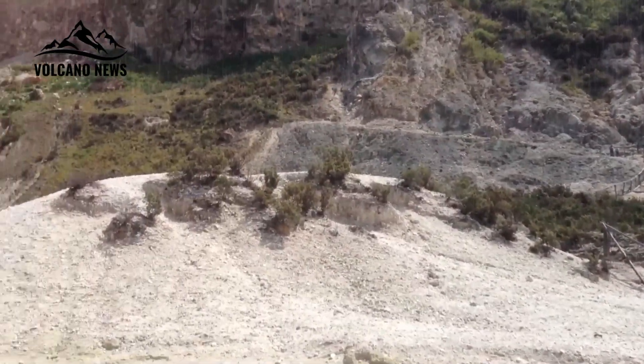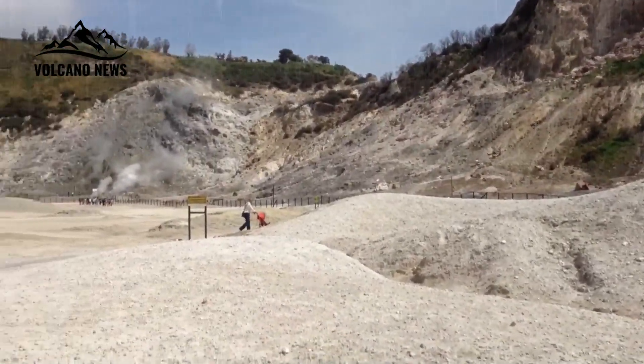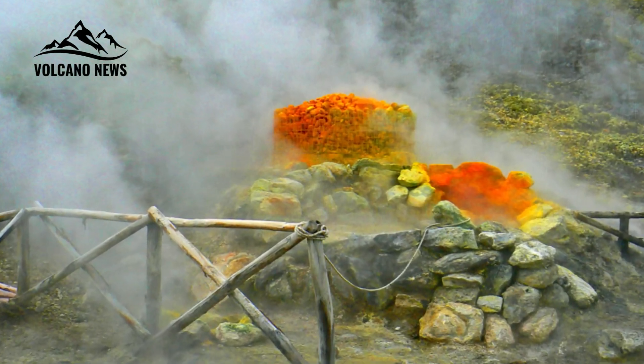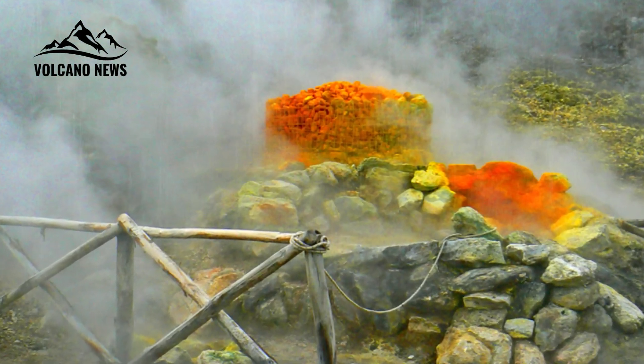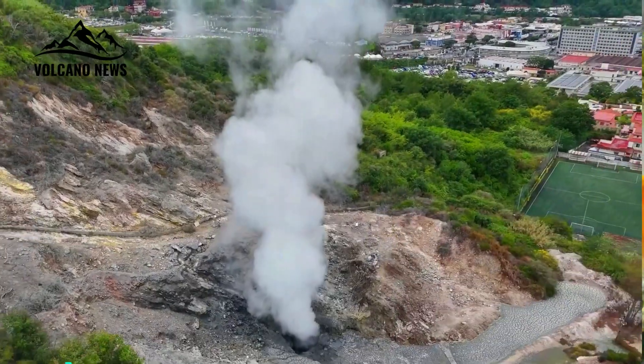This creates a closed system that allows fluid pressure to build up until it fractures the surrounding rock. Fracturing from earthquakes causes a sudden drop in fluid pressure as liquid water flashes into steam and escapes. That produces explosive bursts and booming sounds typical of the area, Fenorio said.